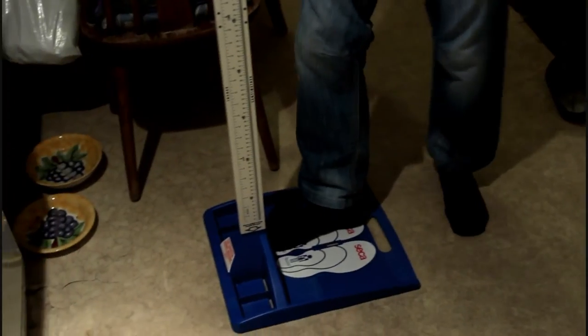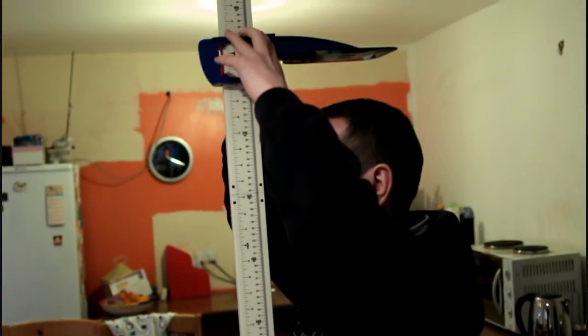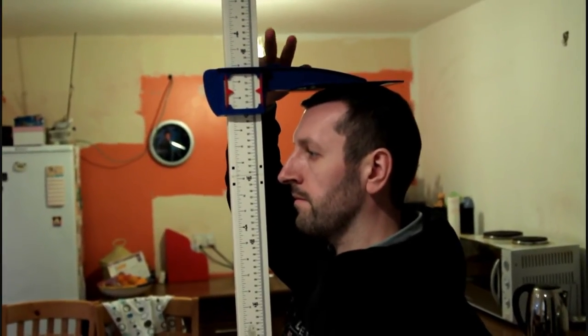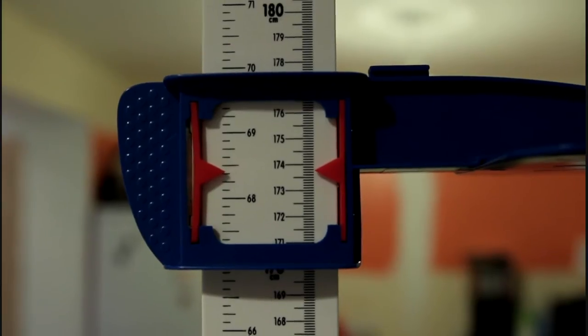So I'll do my socks measurement first. Standing tall. 173.7. So I was 173.7, or 5'8 and 3/8, set on the stadiometer arm.